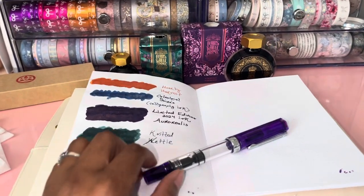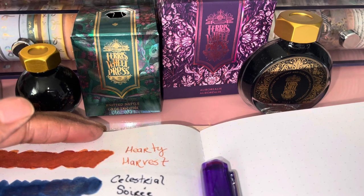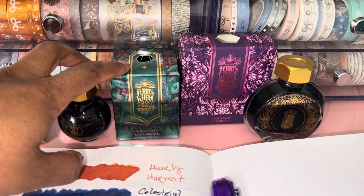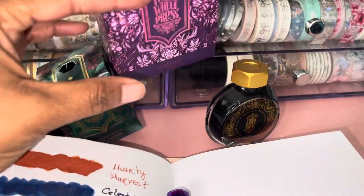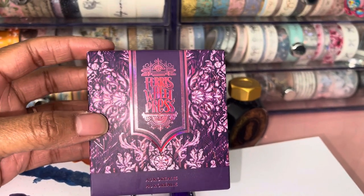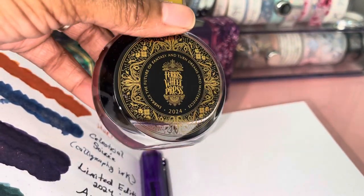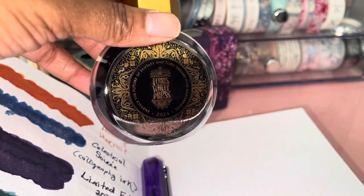Here are the two inks I ordered. They are called Knitted Nettle and Aurelis. This one is from the Fairy Tales collection — every so often Ferris Wheel Press comes out with new inks for that collection. The other ink is the 2024 limited edition ink, hence the foiling on the box is purple. Most times it's gold or silver, but I love how this box looks — it is so gorgeous. On the bottle itself it says 2024, and the tagline reads 'Embrace the future of fantasy and turn dreams into masterpieces.'